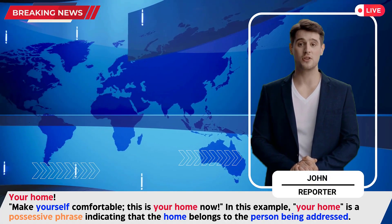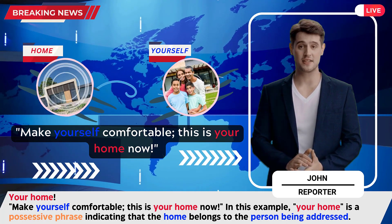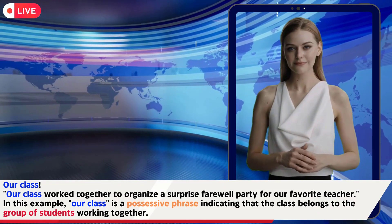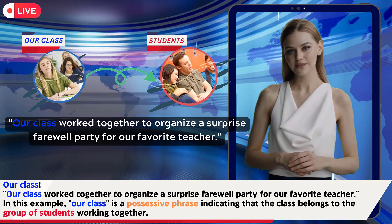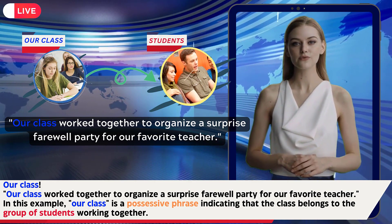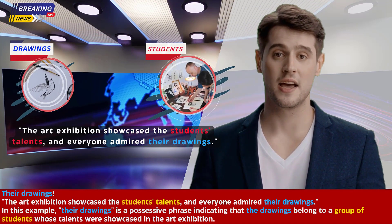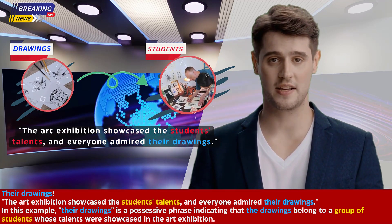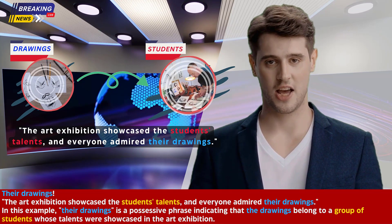'Your home' — make yourself comfortable, this is your home now. 'Your home' is a possessive phrase indicating the home belongs to the person being addressed. 'Our class' — our class worked together to organize a surprise farewell party for our favorite teacher. 'Our class' indicates the class belongs to the group of students. 'Their drawings' — the art exhibition showcased the students' talents and everyone admired their drawings. 'Their drawings' indicates the drawings belong to the group of students showcased in the art exhibition.